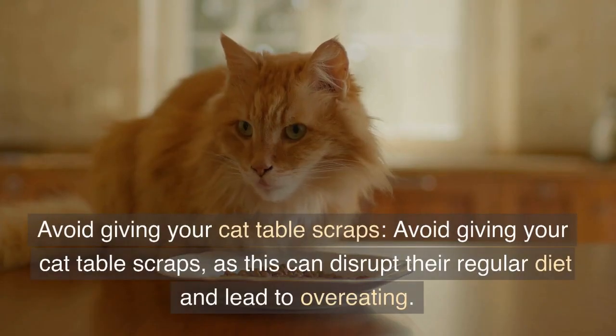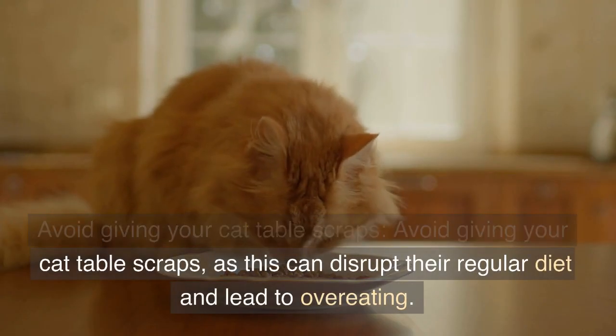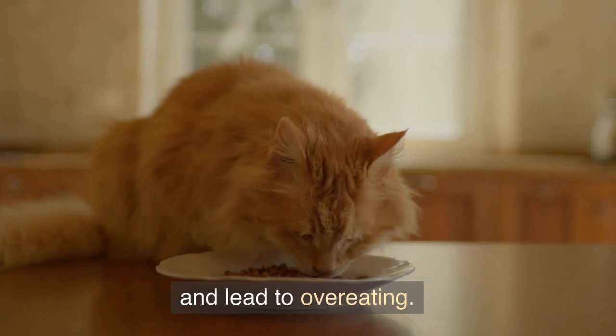Avoid giving your cat table scraps, as this can disrupt their regular diet and lead to overeating.